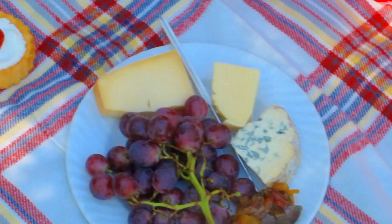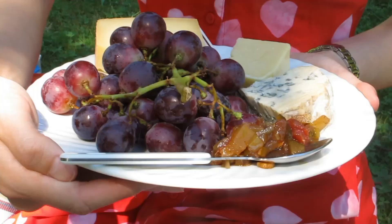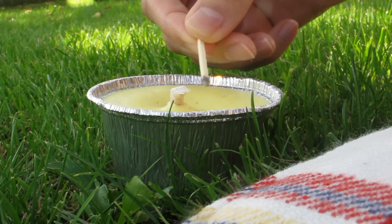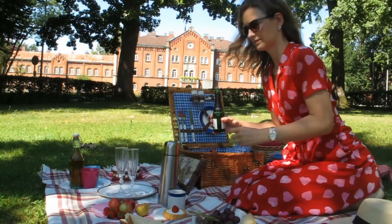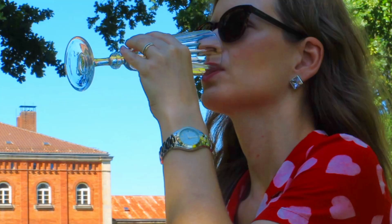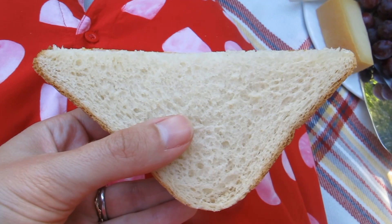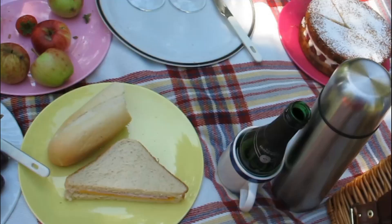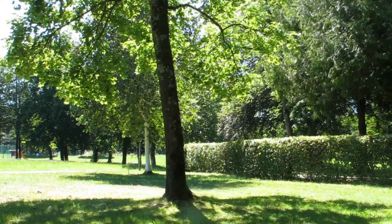Now let's have a look at the food. Voila! I've got a selection of cheeses with grapes and homemade chutney. This lemon candle is supposed to keep the midges at bay — let's hope it works! You might bring some bubbly if you like; it could be non-alcoholic of course. Sandwiches are a must. I made tuna and maize and ham and cheese ones. Crisps, anyone?